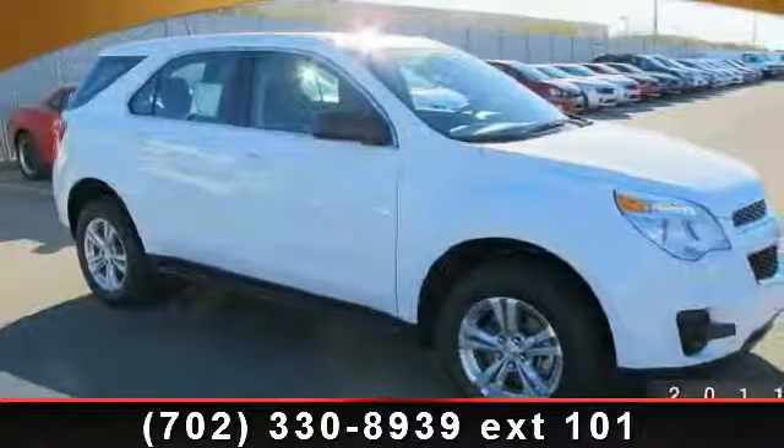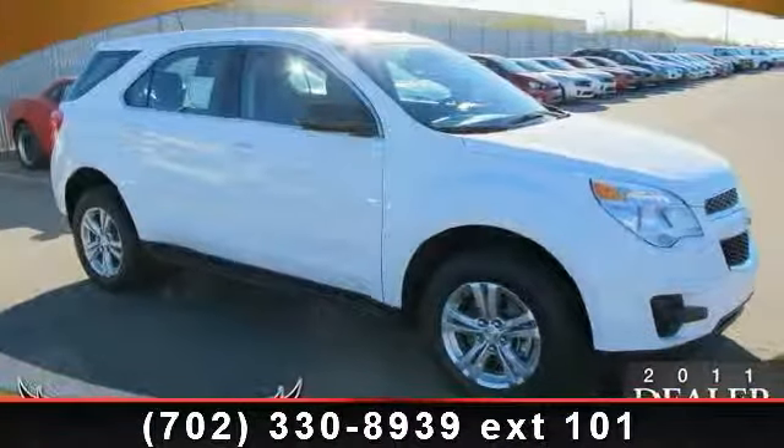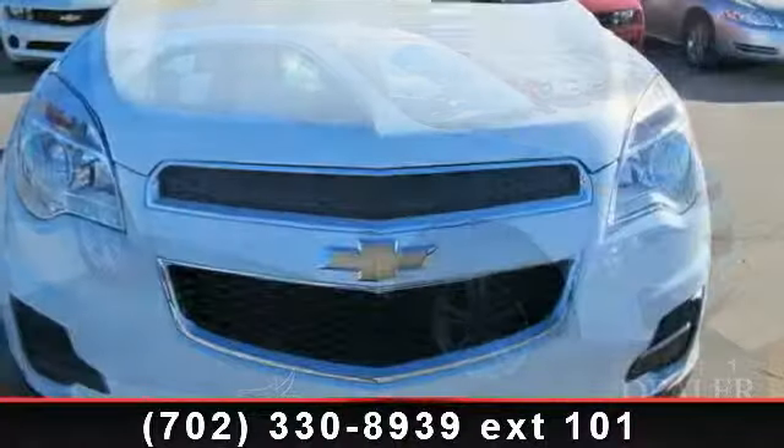Presenting the 2013 Chevrolet Equinox. This may be the set of wheels you've been looking for.